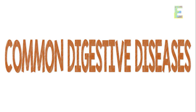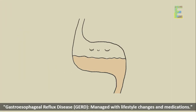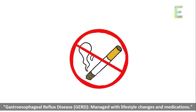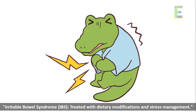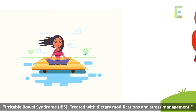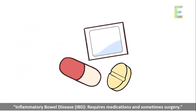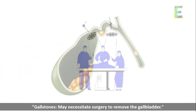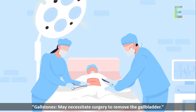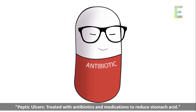Common digestive diseases — let's explore some common digestive diseases and their treatments. Gastroesophageal reflux disease (GERD) is managed with lifestyle changes and medications. Irritable bowel syndrome (IBS) is treated with dietary modifications and stress management. Inflammatory bowel disease (IBD) requires medications and sometimes surgery. Gallstones may necessitate surgery to remove the gallbladder. Peptic ulcers are treated with antibiotics and medications to reduce stomach acid.